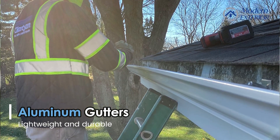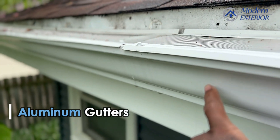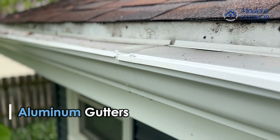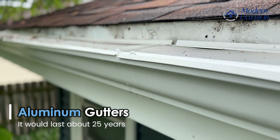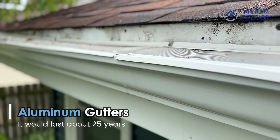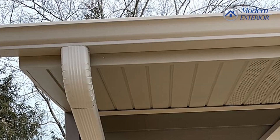It's really lightweight and durable, as you can see here with these particular gutters on this house that I'm on. Aluminum typically lasts about 25 years. So here in this state, that's basically the full life cycle of a Wisconsin roof.